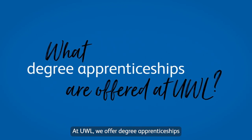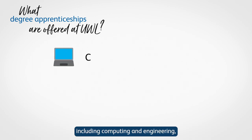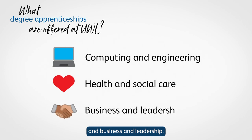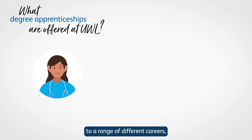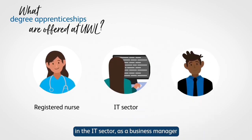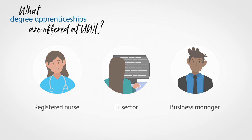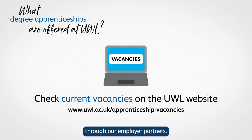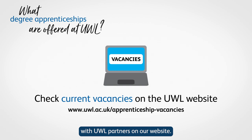At UWL, we offer degree apprenticeships in many occupational areas, including computing and engineering, health and social care, and business and leadership. These degree apprenticeships can lead you to a range of different careers, such as a registered nurse, roles in the IT sector, business manager, and more. To apply for an apprenticeship with UWL, you must apply directly through our employer partners. You can find a list of all current vacancies with UWL partners on our website.